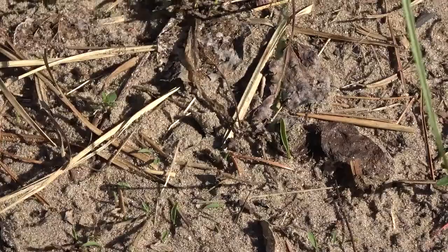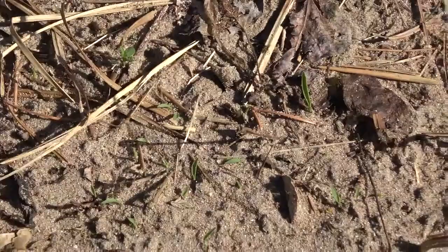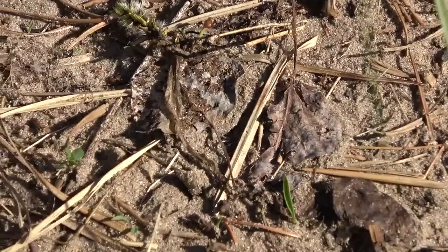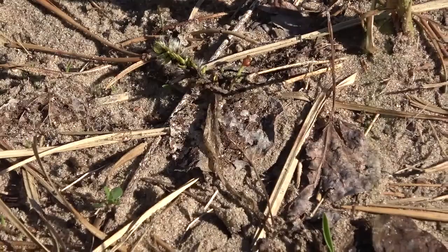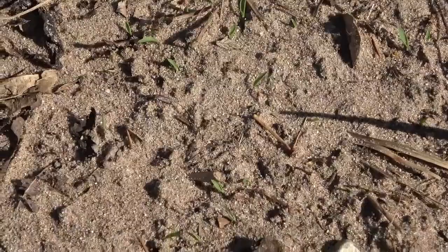I mean, a couple small flies and stuff, but nothing can get the heart racing like some ants. I'm not sure why they're in such a hurry. I'm actually going to go ahead and collect a few of these specimens.